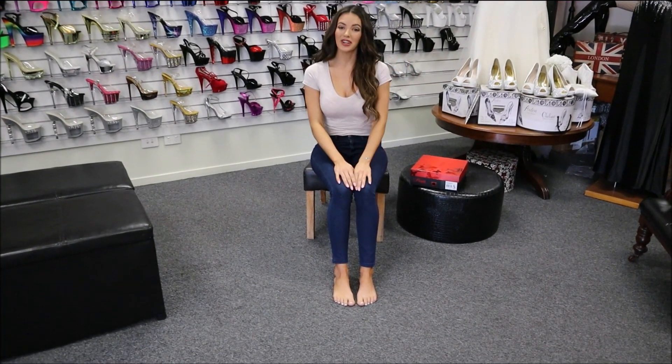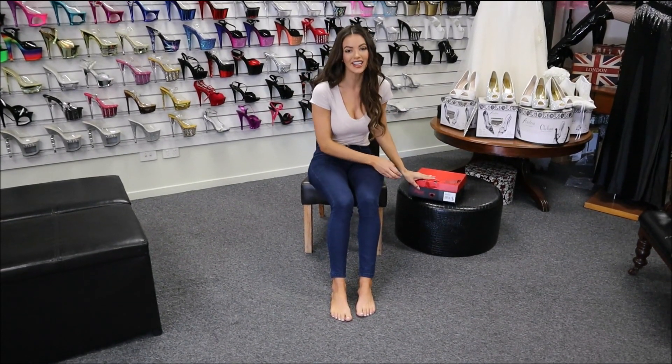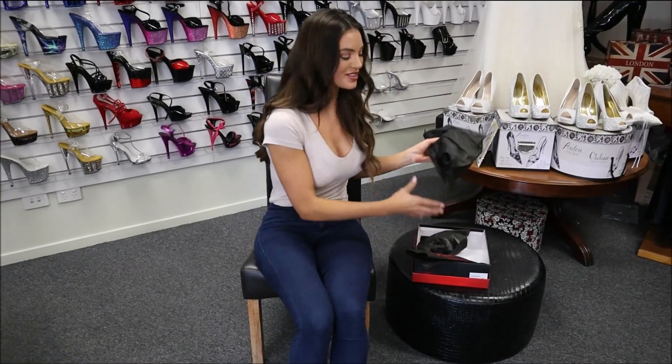Hello everyone, I'm Amanda and we're at Shoes of Hollywood. I have a beautiful pair of heels with me today — a five and a half inch heel called the Impulse 558. Let me get them out and show you.